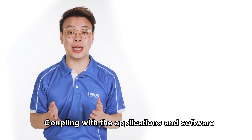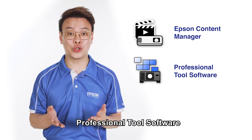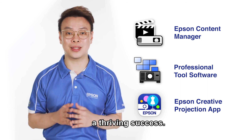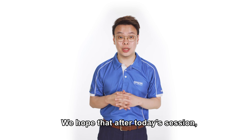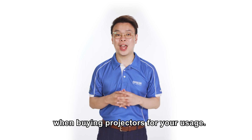Coupling with applications and software such as Epson's Content Manager, Professional Tool software, and Epson's Creative Projection app, our laser projectors can make your business a thriving success. We have come to the end of this episode. We hope that after today's session, you can make a wiser decision when buying projectors for your usage. Thank you.